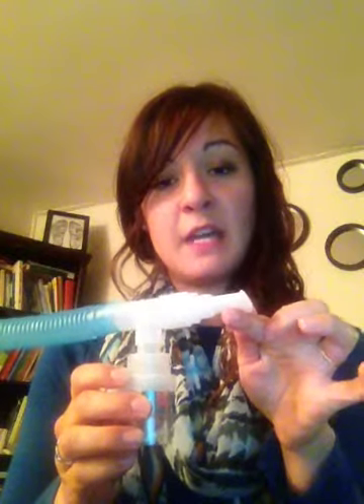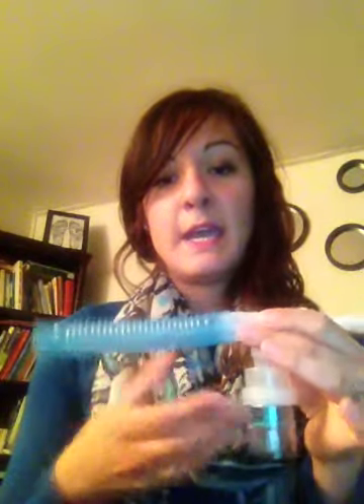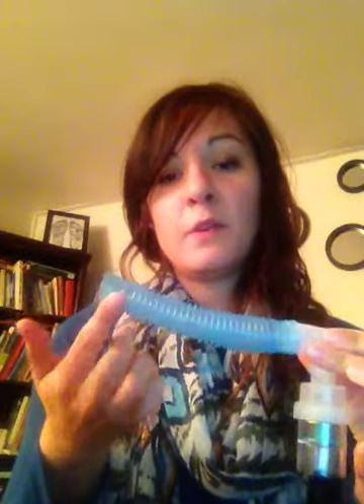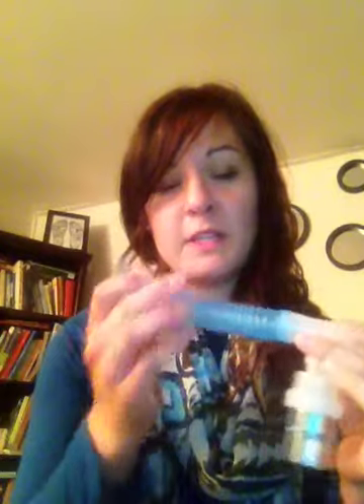the mouthpiece side, and as you turned on the flow meter and turned it up, the drug would be aerosolized and come out of here, and they would hold this end to the patient's face — this is the blow-by technique.